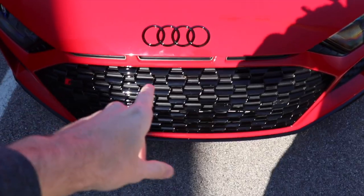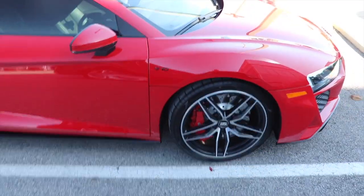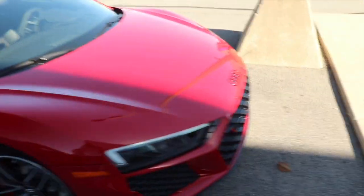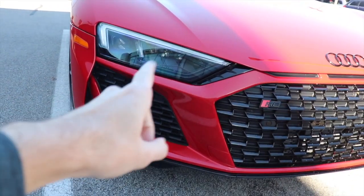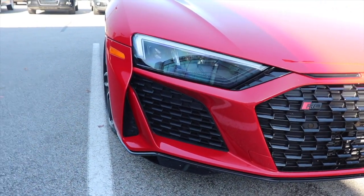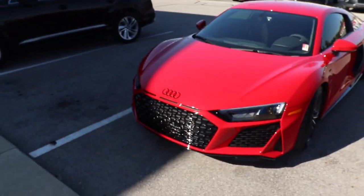You can see the grilles are blacked out, the badges are blacked out — the Audi logo, the V10 logo. That's something I would personally do; you can't get it straight from the factory like that, but it just makes the car look a whole lot more aggressive. Look at the headlights — they come up and down, and that looks really really cool. This car is so cool, so low to the ground.